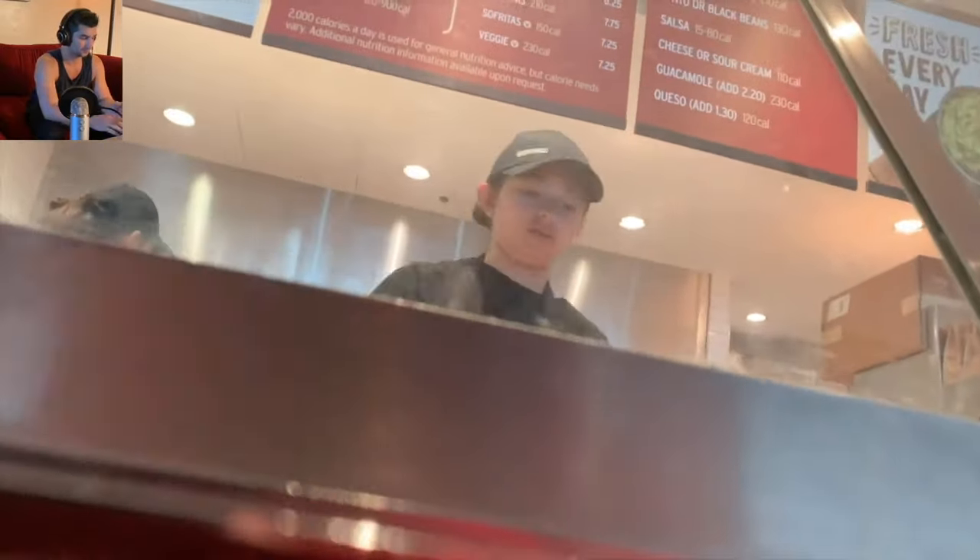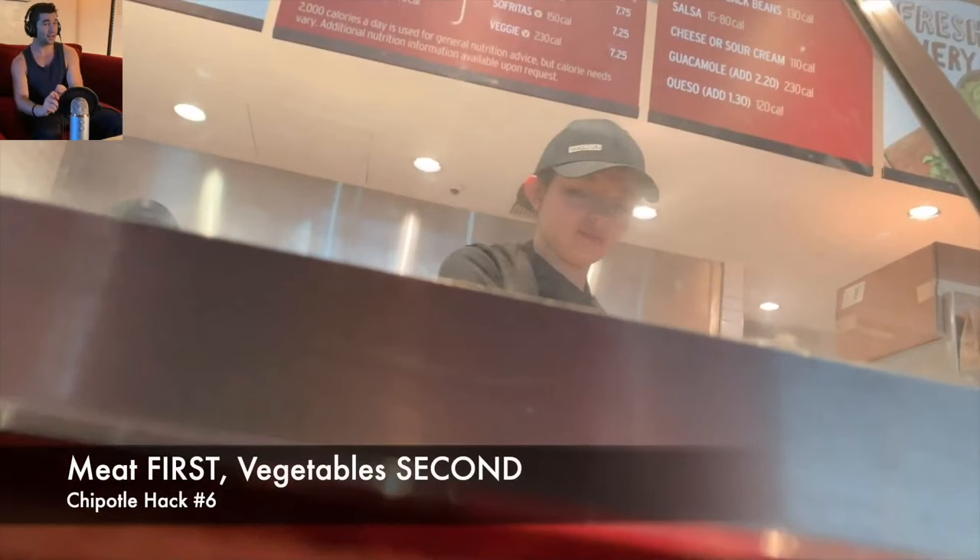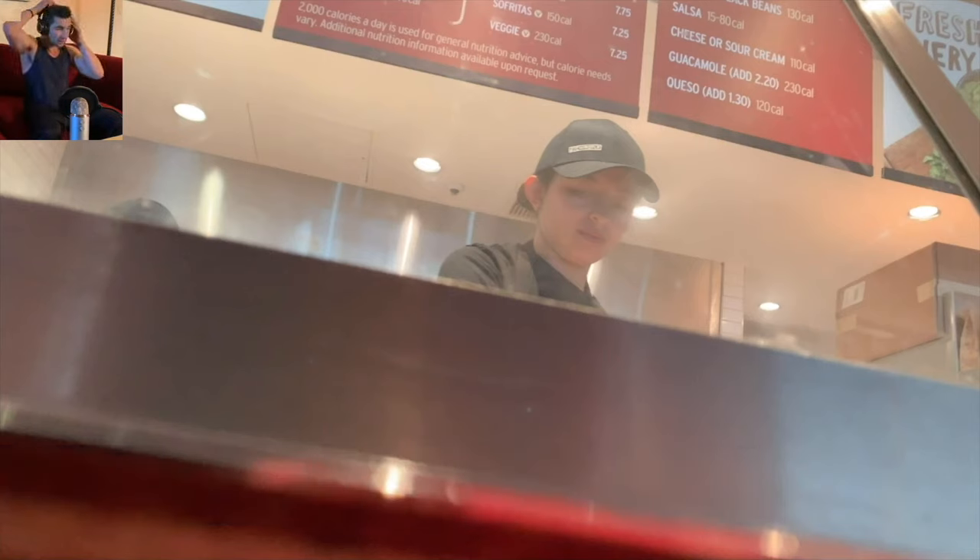Next big pro tip: you can get meat AND vegetables for the same price. The key is to always ask for the meat first — whether you want chicken, beef, or whatever. Make sure you get the meat first before you get the vegetables, which I'll explain in a second.